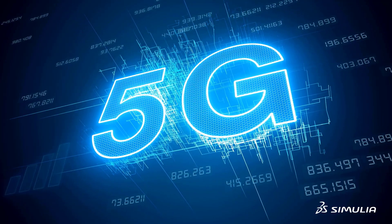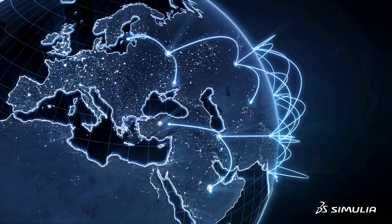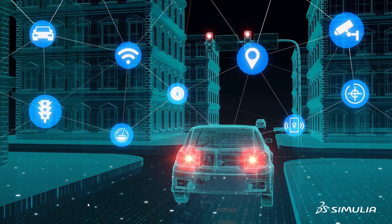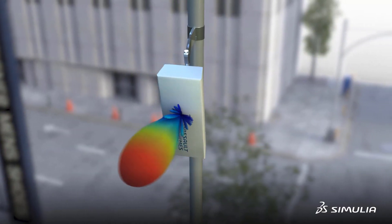5G is revolutionary — it promises extremely fast communication, ultra-reliable low-latency data links, and support for huge numbers of connected devices. To make it work, network providers depend on micro base stations to provide high capacity coverage through beam steering.